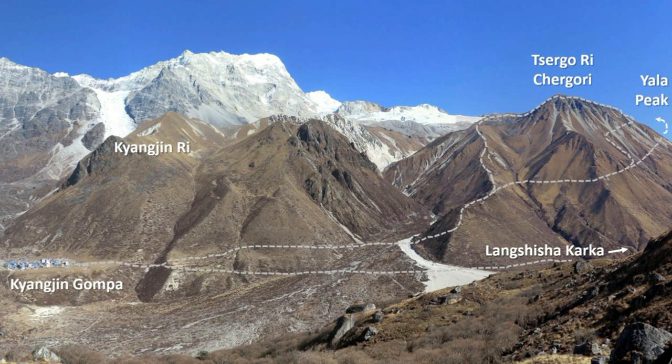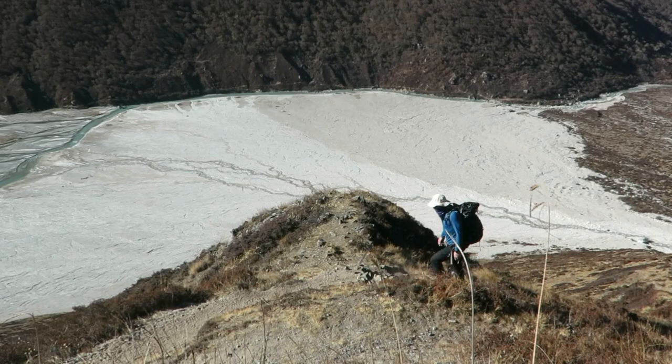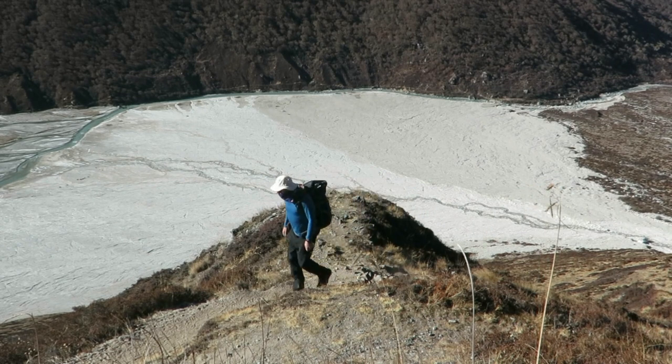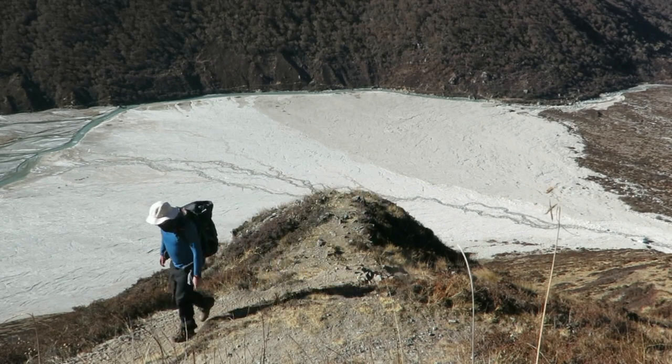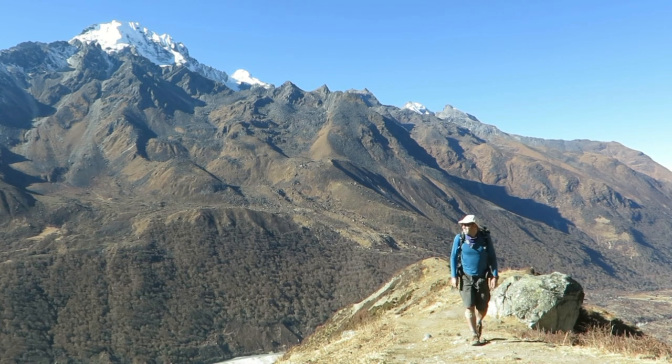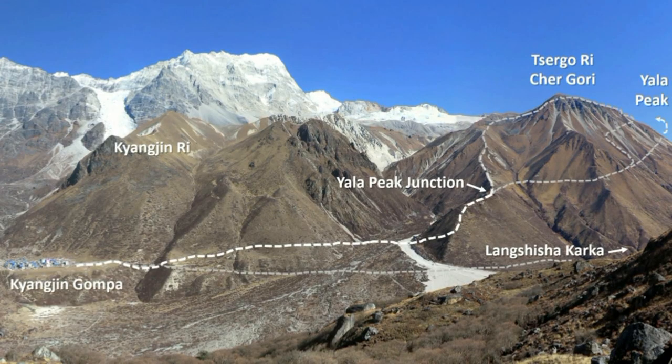The Churgo-ri trail ascends to a prominent ridge, gaining elevation quickly, with clear views down to the vast glacial fan that spans the entire valley. The ridge will briefly flatten and you'll find another signed junction. Again, you need to take the left and higher trail. The lower trail is for Yala Peak Basecamp, but you may actually return on that trail.